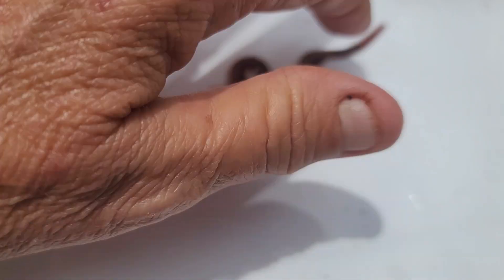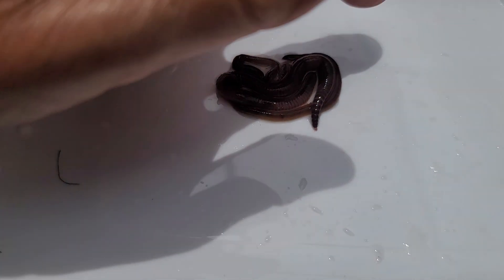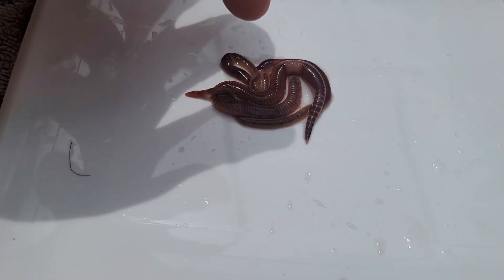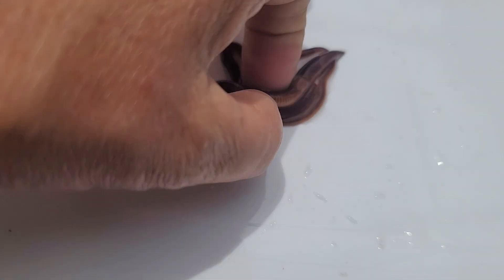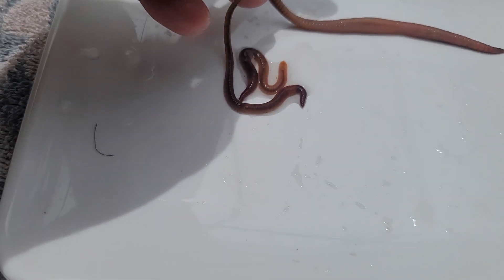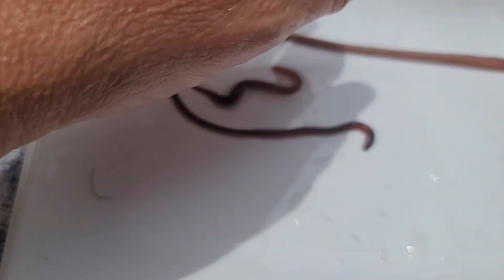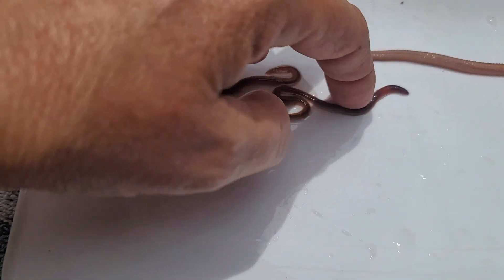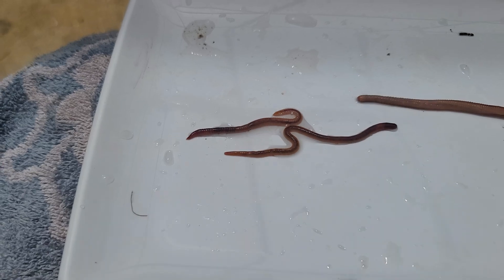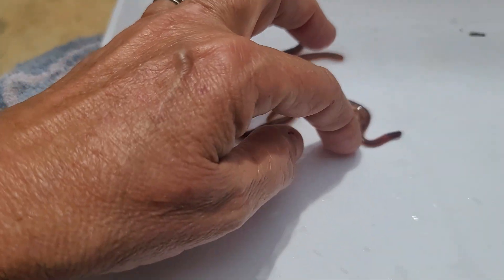Now a lot of people ask me what my favorite worm is, and it depends because each one of these worms has a job. The euro is my favorite worm for fishing, although they make really good composters as well. They are the best worm for fishing. If you want a good composting worm and you can keep them in a climate-controlled environment, the blue worm is a really good choice for composting.